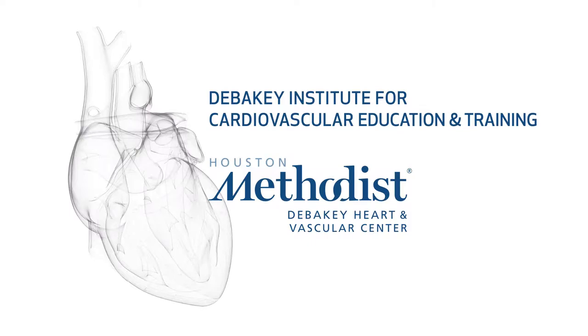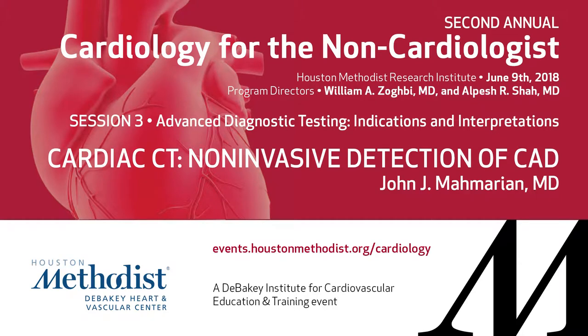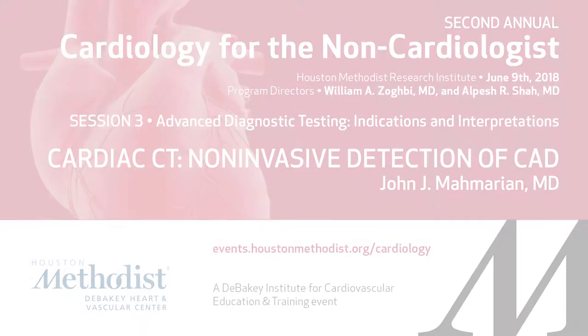Our next speaker is Dr. Memerian. He needs no introduction to this crowd. He is our head of nuclear and CT, professor of cardiology here at Houston Methodist and Weill Cornell, and past president of the American Society of Nuclear Cardiology.